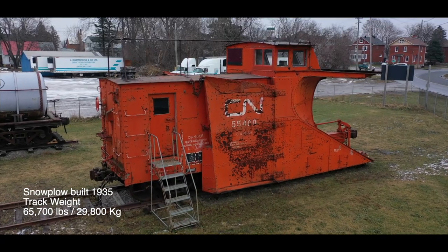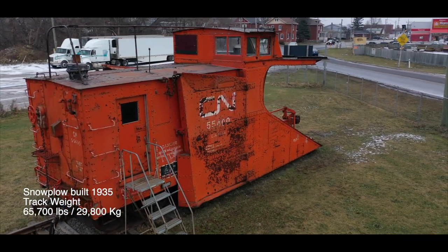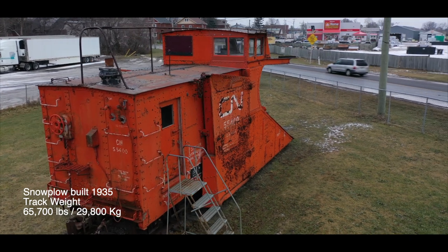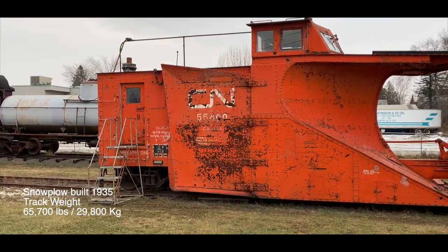The massive snowplough featured in the museum was built in 1935. It weighs an astonishing 65,700 pounds and is 35 feet long, with extending sidearms and a truly intimidating plough.